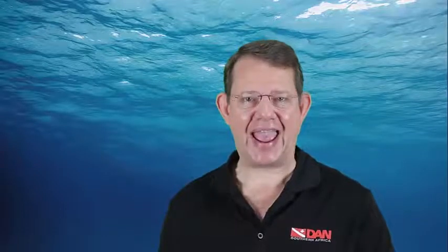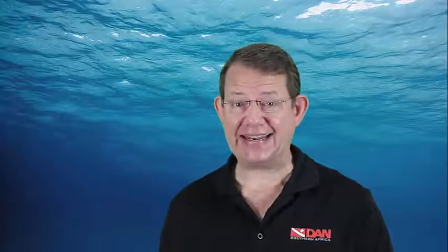Welcome to another edition of Dan Frequently Asked Questions. In this case, we address an issue of an itchy rash on the hands after diving, after handling a rope or mooring line related to safety stops.